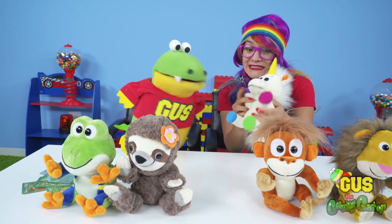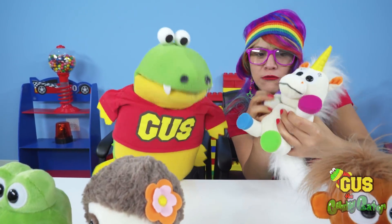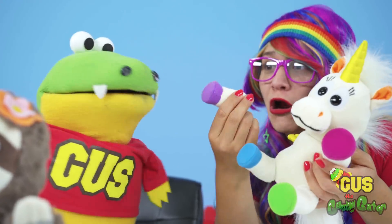Do you know what I really like about our Animoodle friends? They can move their arms and legs — super cool! Check it out! Iris is waving at you. Hey, her arm came off!